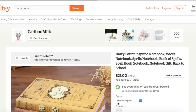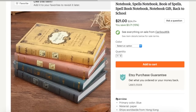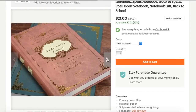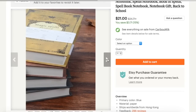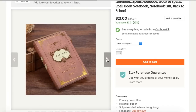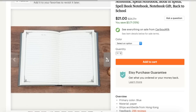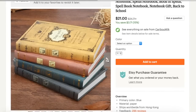Moving on, the next shop I would like to feature is Caribou Milk, and they sell these really cool vintage looking magical spell books that actually look like textbooks or something straight out of the Hogwarts library, but they are in fact notebooks that you can write your notes in or your deepest, darkest secrets, any magic spells you come across. And they come in a variety of colors, which I thought was really nice.